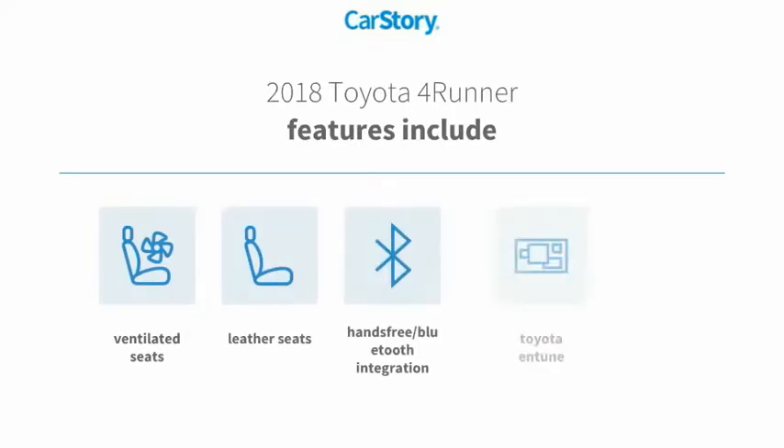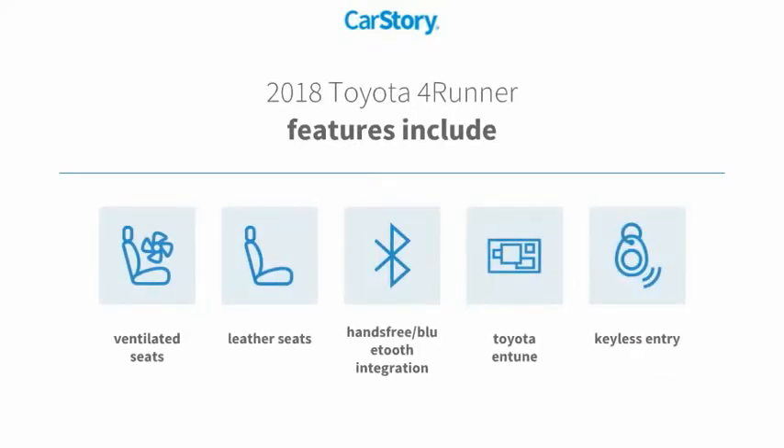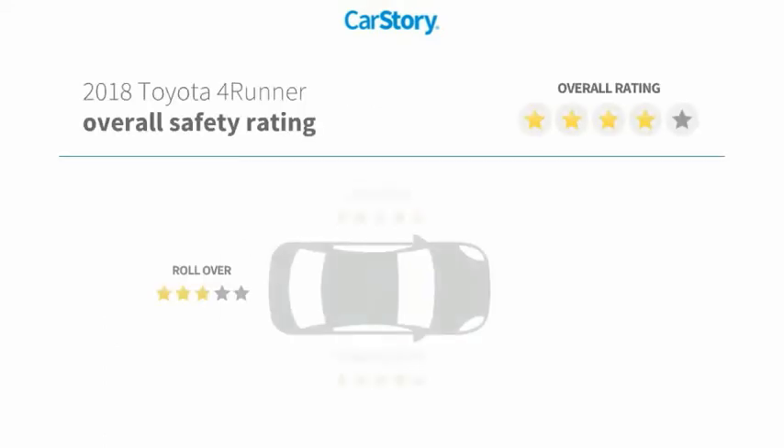Features also include keyless entry, leather seats, Toyota Entune, hands-free Bluetooth integration, ventilated seats, with these ratings.